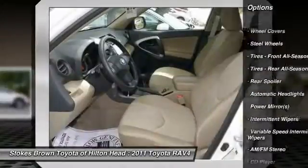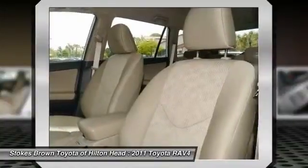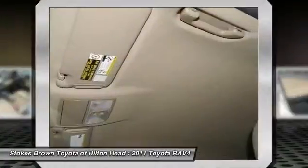Air conditioning, power steering, driver airbag, adjustable steering wheel, four-wheel disc brakes, cruise control, keyless entry.